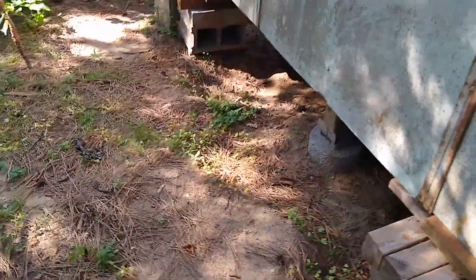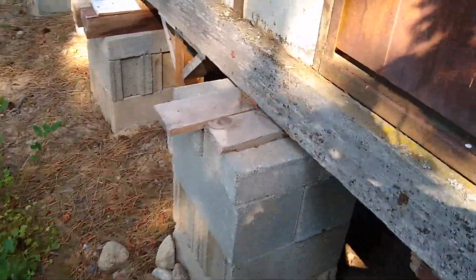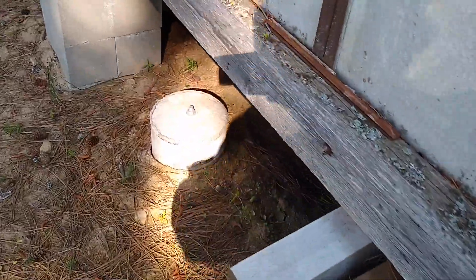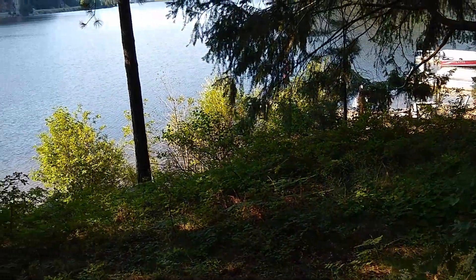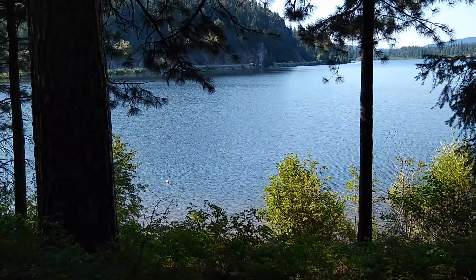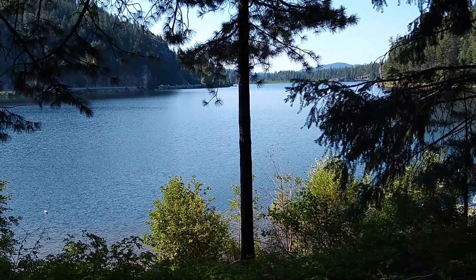Everything else looks pretty good. Here's the front. Got this one right in the middle — going to be working on getting that to hold some weight. At the moment there's not too much activity on the lake, but 4th of July always brings in a lot of people, so we'll see how things go.